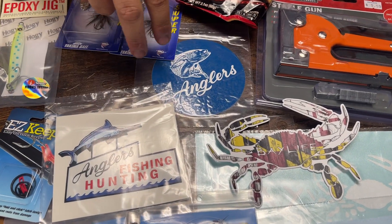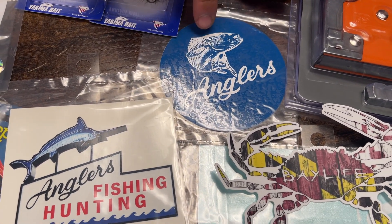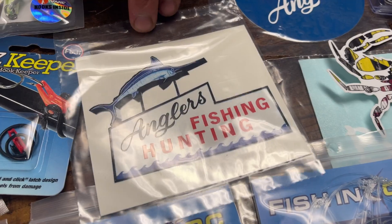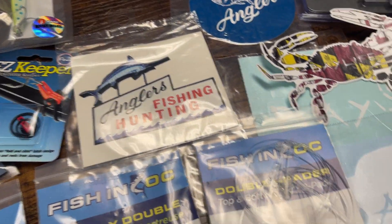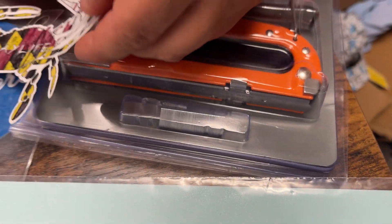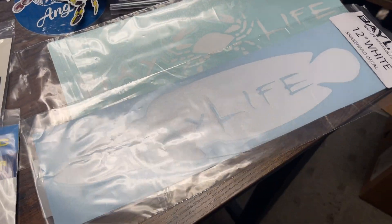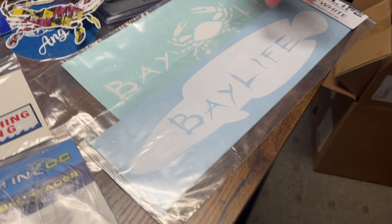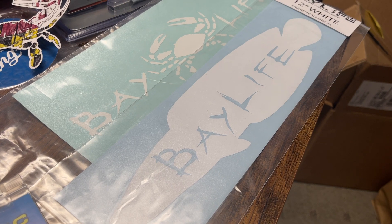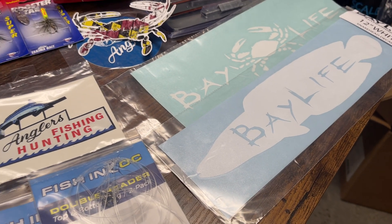Everybody loves stickers! We have some new Anglers ones - the old-school Anglers logo with the rockfish, and the Anglers sign logo which is a really neat sticker. Some new ones from BayLife: the BayLife Maryland crab, the BayLife saying with the crab, and a BayLife snakehead. You could put anything on a snakehead silhouette and it will sell - snakehead silhouette stickers are the best. Everybody loves snakeheads.